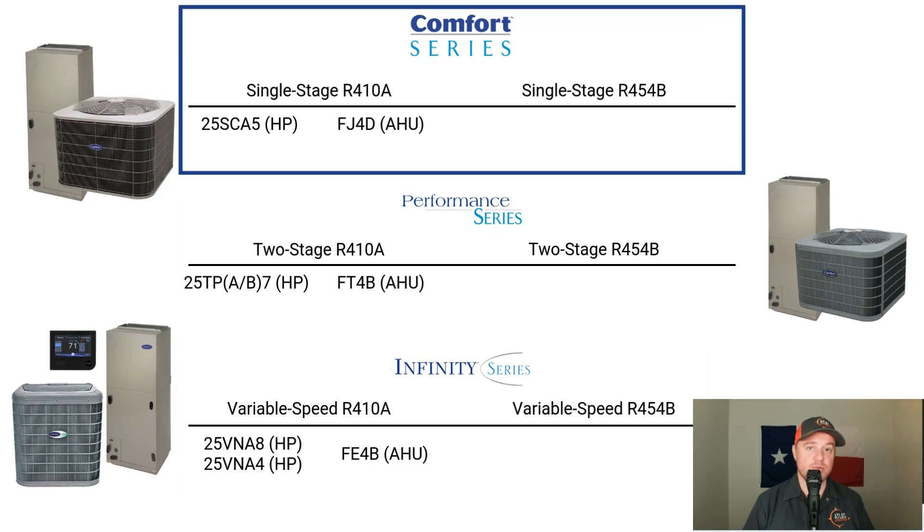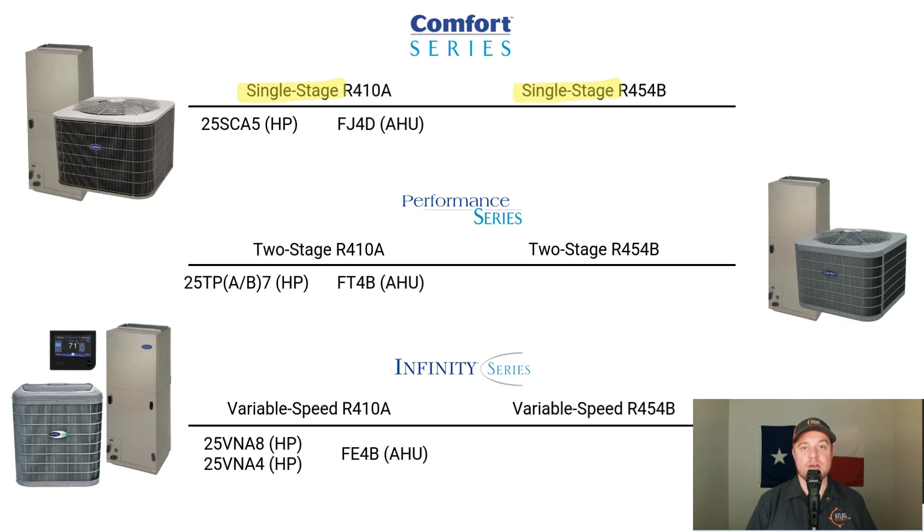The Comfort Series is Carrier's entry-level product line — a basic single-stage system designed to be economically friendly for residential use. The old R410A heat pump was a 25SEA5, and the old air handler used with that heat pump was an FJ4D. The new R454B heat pump is going to be a 27SEA5 paired with an FJ5 air handler.